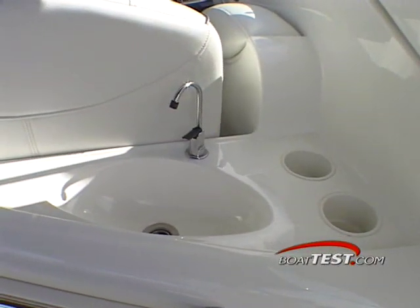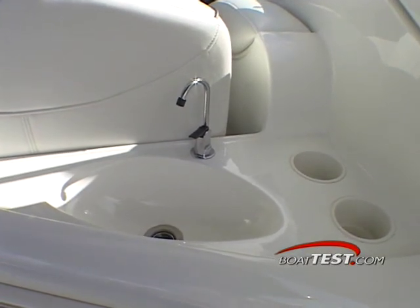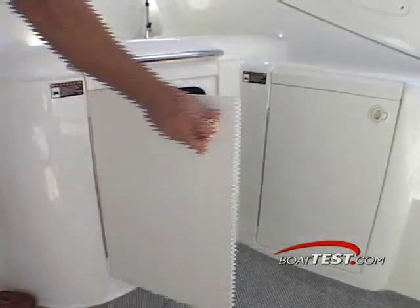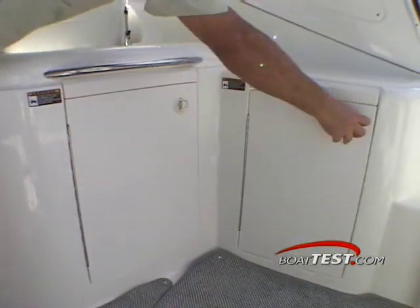Forward in the cockpit is a wet bar. It comes complete with a pressurized freshwater faucet, a deep sink and enough cabinet space below for an optional refrigerator or ice maker.